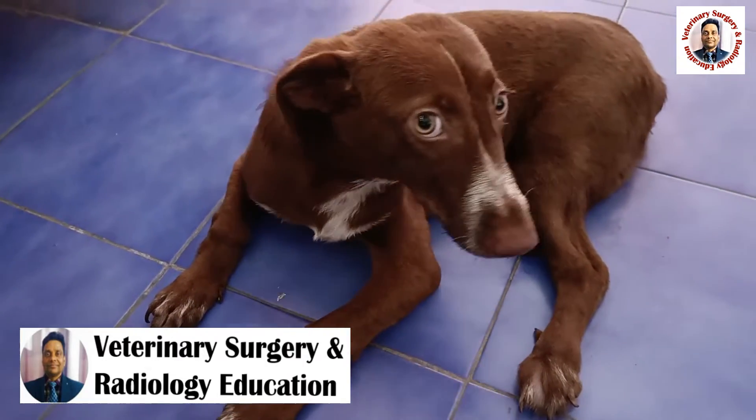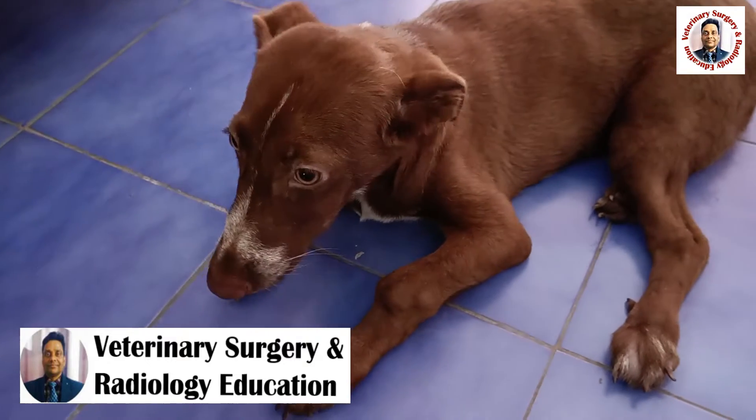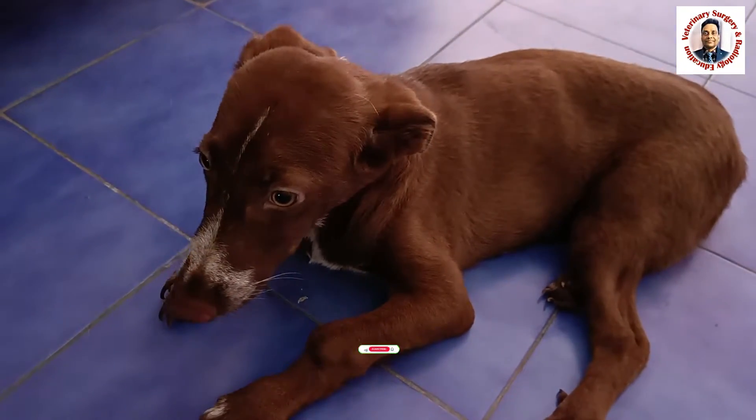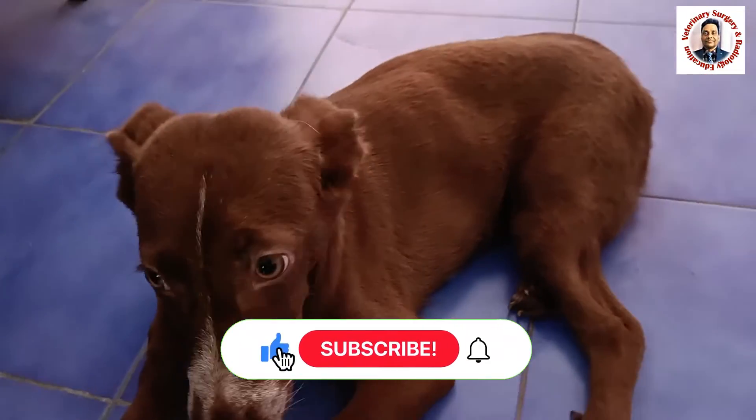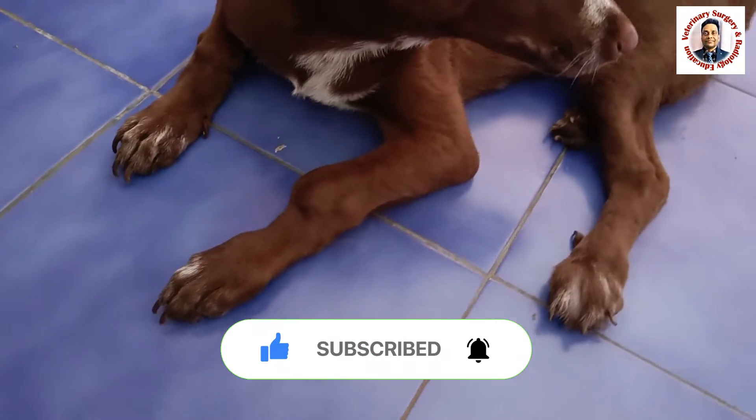Hello friends, this is Dr. R.B. Kuswa, Associate Professor in the Division of Veterinary Medicine at FBSCNH, Shilmo. Welcome to my YouTube channel. If you are new to my channel, kindly subscribe and hit the bell icon for further notifications.